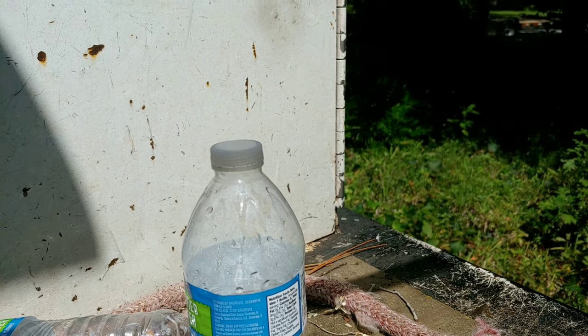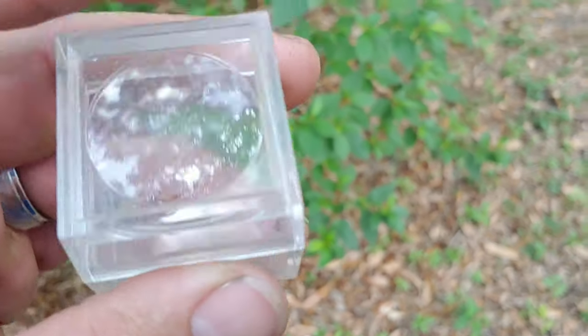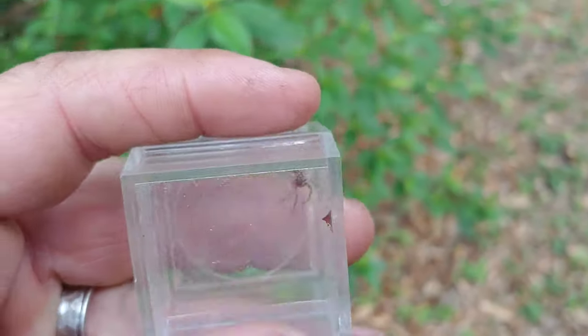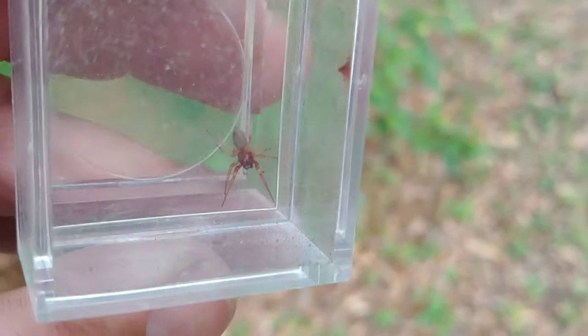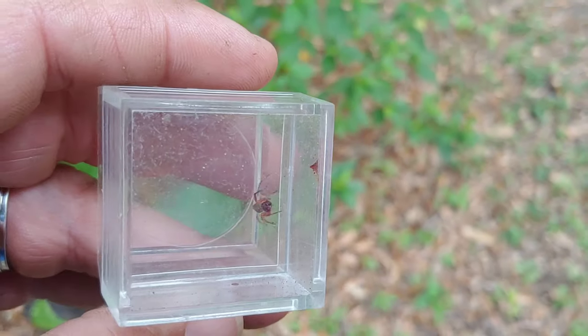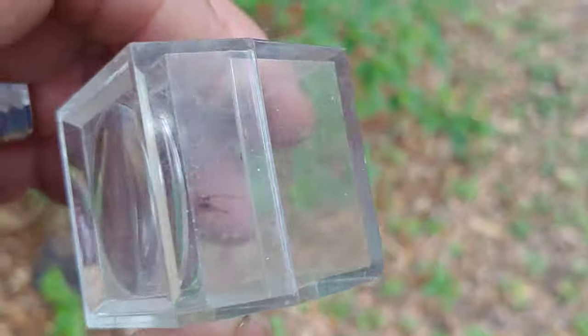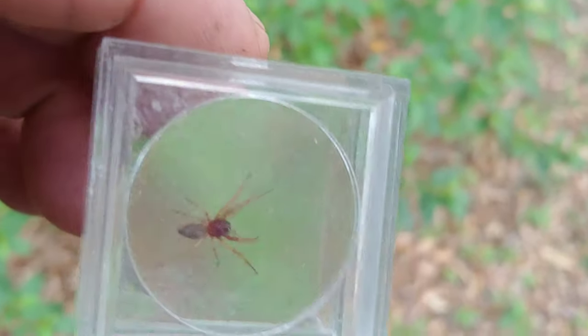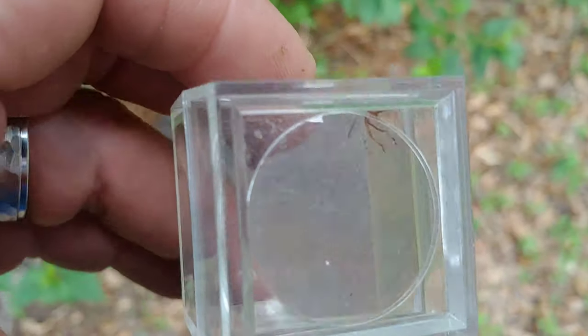Now one of my most popular videos is about Dysdera crocata, the woodlouse spider. In fact I've never seen an actual woodlouse spider — this is the closest thing I've ever seen. The only reason I don't think this is a true woodlouse spider is because I don't see those really large fangs in the front. Now there was a huge controversy over the woodlouse spider — many people were scared to death because they said they were deadly. In fact, the woodlouse spider is pretty much harmless.